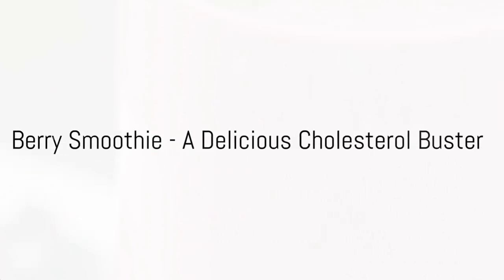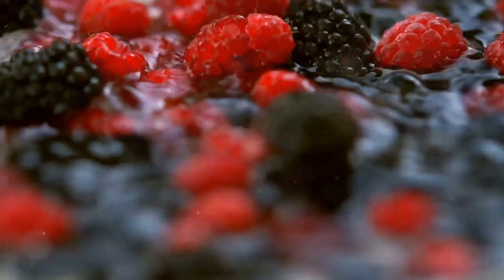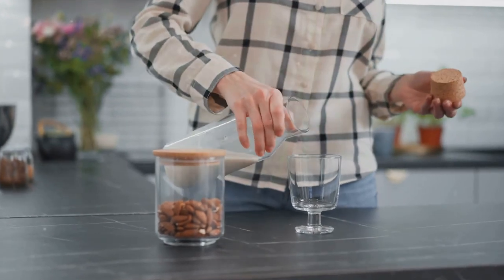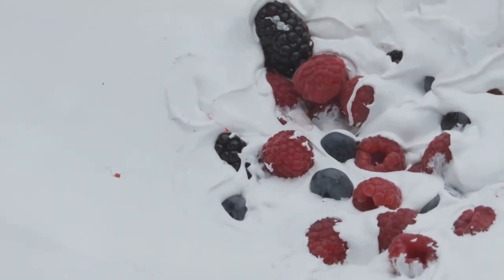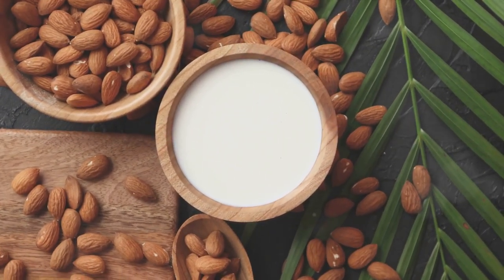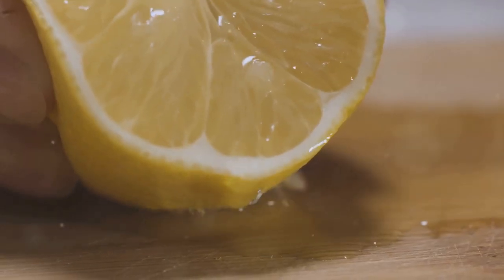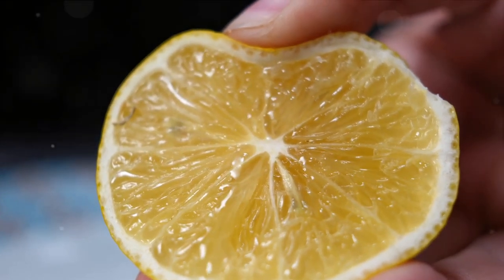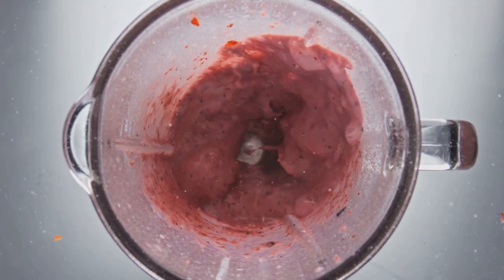Starting with our first drink, a delightful berry smoothie. This vibrant blend requires a few simple ingredients: berries, almond milk, banana, avocado, and a squeeze of lemon. Each ingredient plays a crucial role in maintaining healthy cholesterol levels. Berries are rich in antioxidants and fiber, which are known to reduce bad LDL cholesterol. Almond milk contains monounsaturated fats that can help lower cholesterol levels. Bananas are high in heart-healthy potassium and fiber, while avocados are packed with monounsaturated fats and fiber, both of which can help lower bad LDL cholesterol and raise good HDL cholesterol. Lastly, the lemon not only adds a tangy twist, but also contains pectin, a type of fiber that can help reduce cholesterol levels. Start your day with this refreshing and healthy berry smoothie to keep your cholesterol in check.